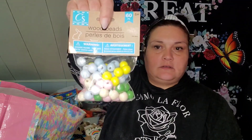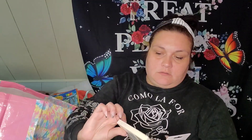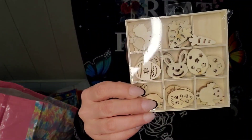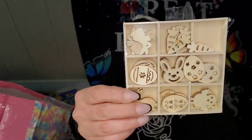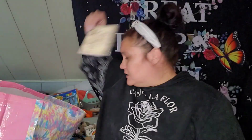I did get these wood beads — you get 60 in spring colors. I found these little decor pieces — they're all mixed up now, but you get bunnies, eggs, carrots, and chicks. You know, all the fun stuff.